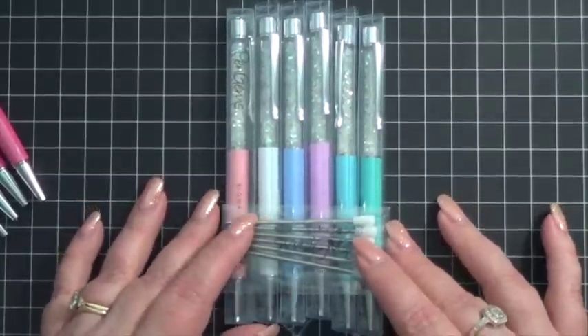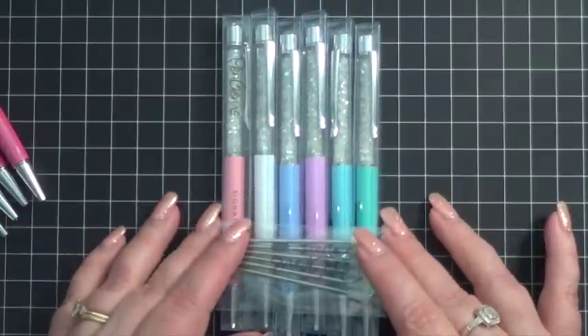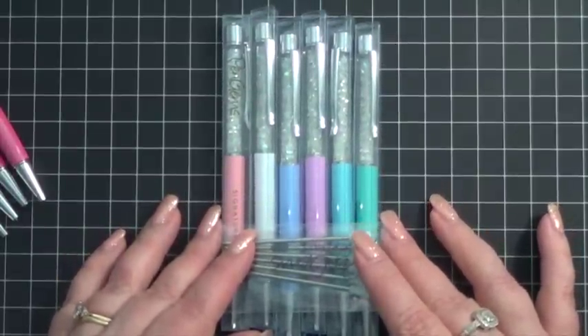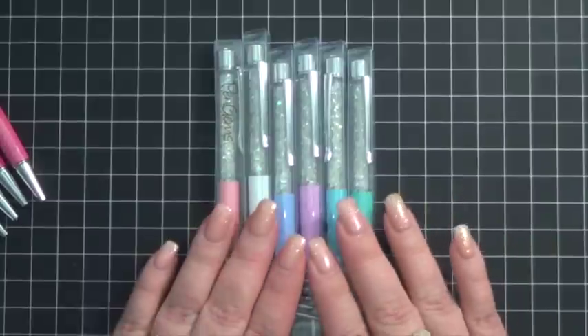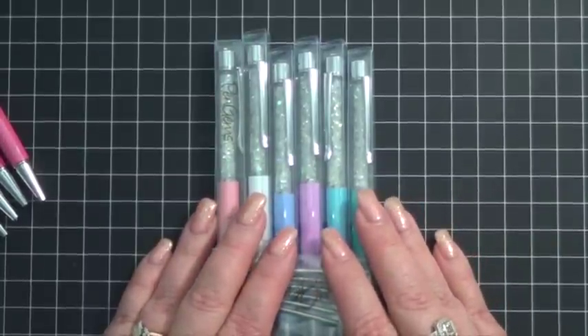I'm going to put a link below for those of you who haven't checked out Pen Gems and want to. I hope you go over there and look at all the gorgeous glittery goodness that she has and show her a little bit of love. And I want to send a big thank you out to Angel for being so kind as to donate all of these pens for the giveaway.